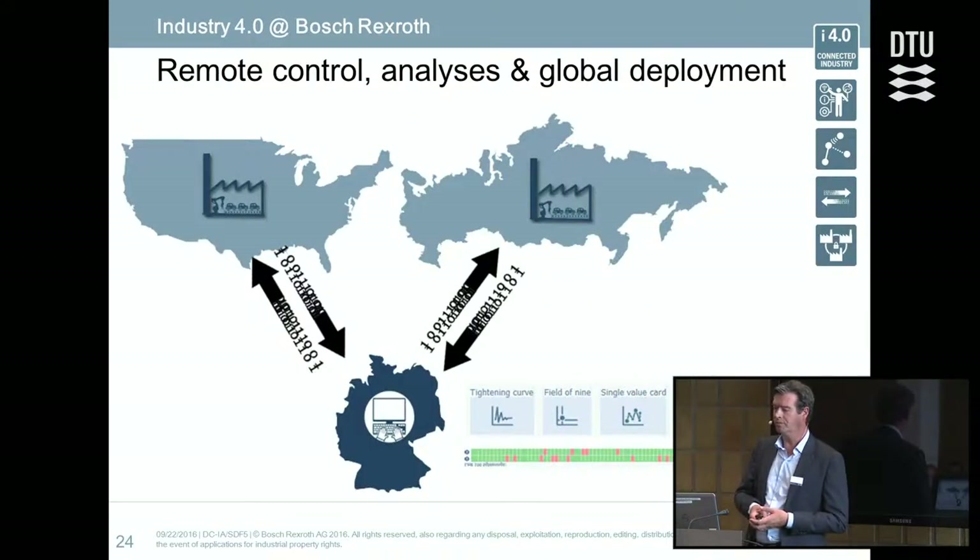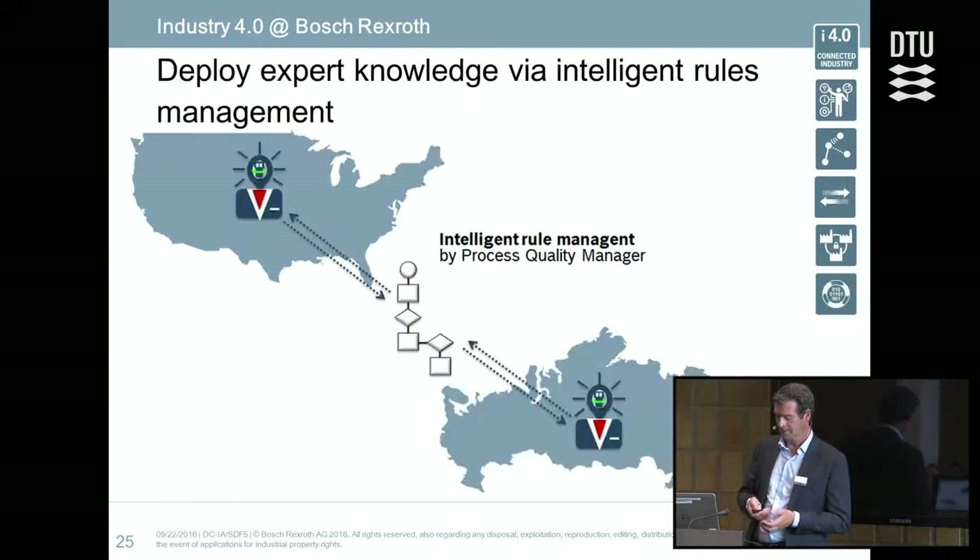The challenge is to have a worldwide overview across several factories to see the situation and identify improvements to be achieved. Finally, the challenge is to develop a kind of learning model — how the whole manufacturing process can be improved, what to learn, and how to apply that to other sites around the world.